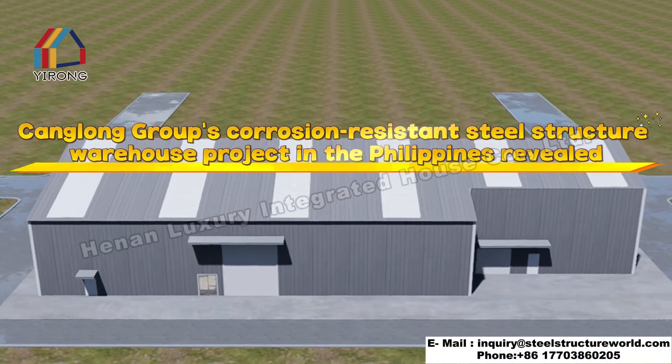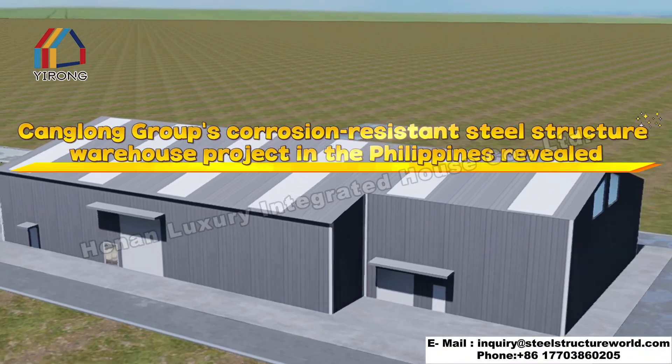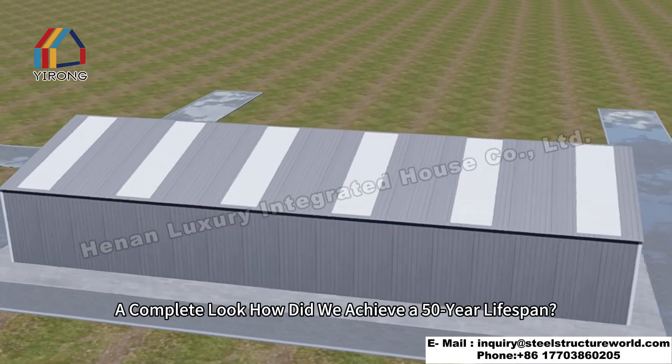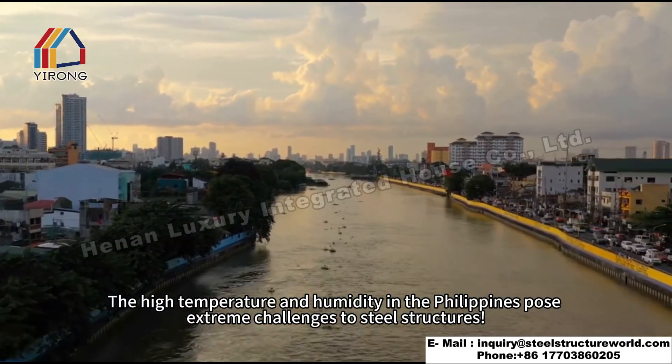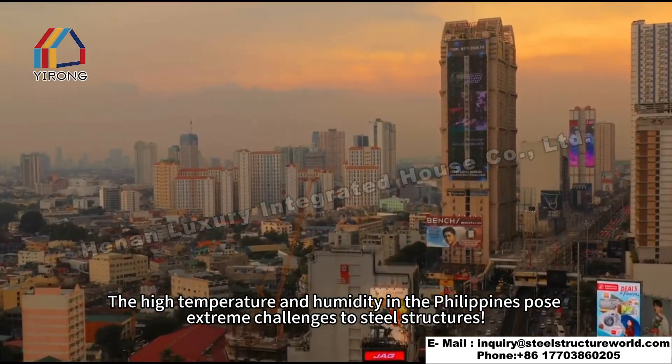Kanglong Group's corrosion-resistant steel structure warehouse project in the Philippines has revealed its complete look. How did we achieve a 50-year lifespan? The high temperature and humidity in the Philippines pose extreme challenges to steel structures.